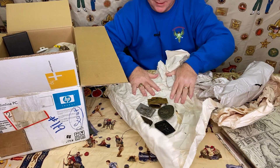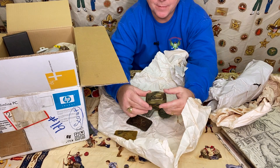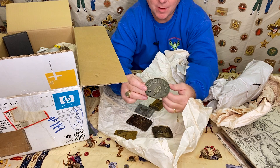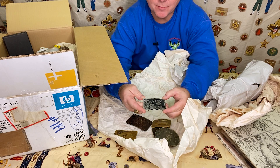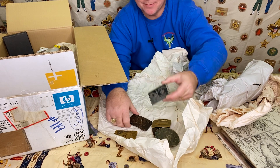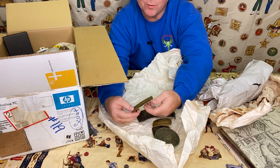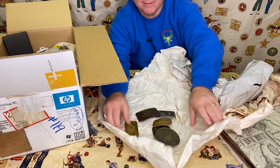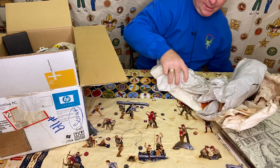In this first group we have some belt buckles. There's a Gilwell buckle — obviously associated with Wood Badge — a nice old Philmont belt buckle, and another Wood Badge belt buckle. This one is kind of a classic: it's a copy of a postage stamp design from the Northern Wisconsin National Canoe Base. And then this one looks like an old camp buckle — Cherokee Hills — probably from the 60s or 70s based on the design.